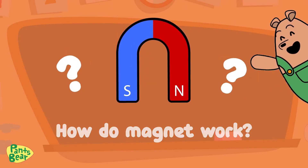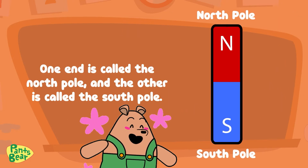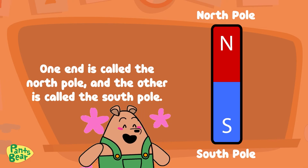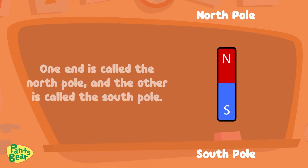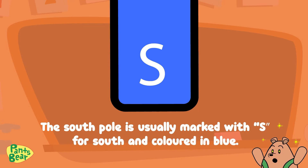How do magnets work? A magnet has two ends called poles. One end is called the north pole and the other is called the south pole, just like Earth. The north pole is usually marked with N and colored red, while the south pole is usually marked with S and colored blue.